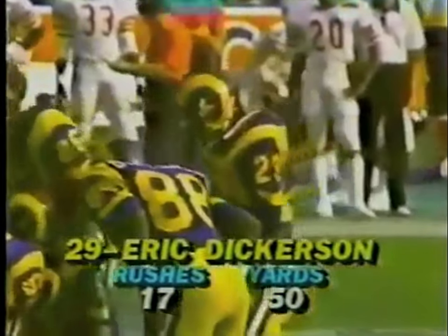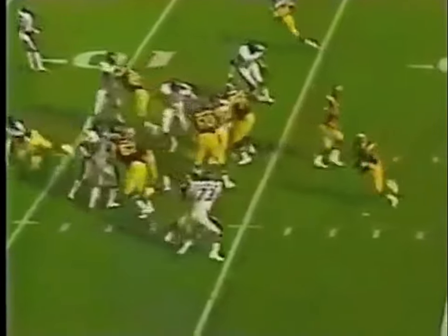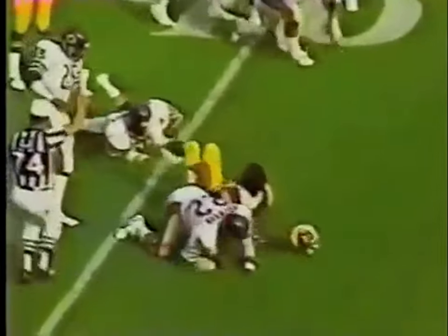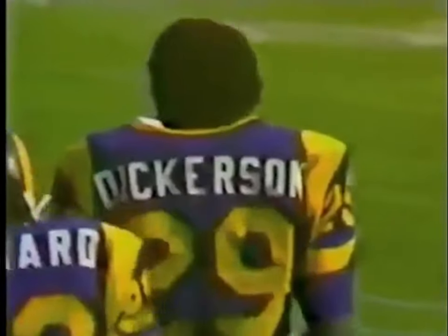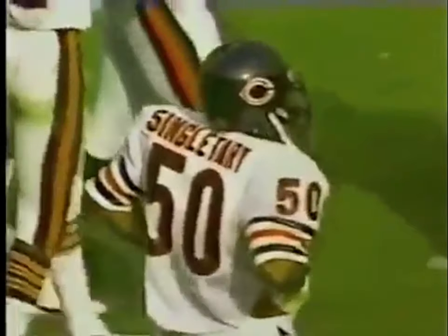Dickerson now with 17 rushes for 50 yards. It's got to Dickerson — stopped at the 10-yard line. Knocked his helmet off that time. Dave Dewerson was there, and Singletary is usually around that football. He's got to be a tired man at the end of a game. Singletary runs to the left sideline, to the right sideline, drops back on the pass.